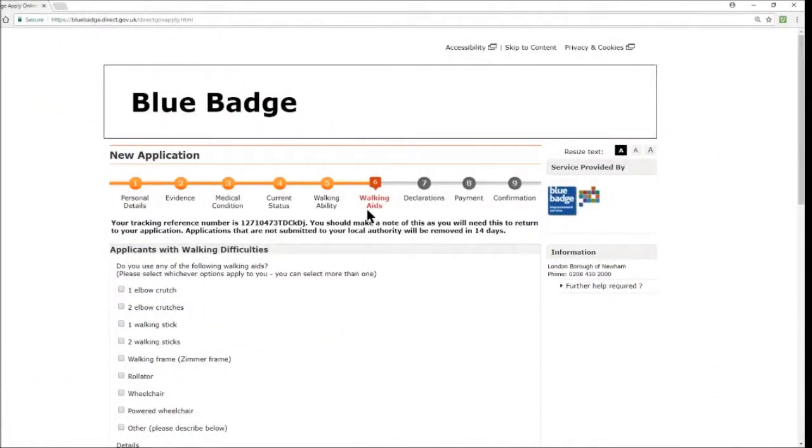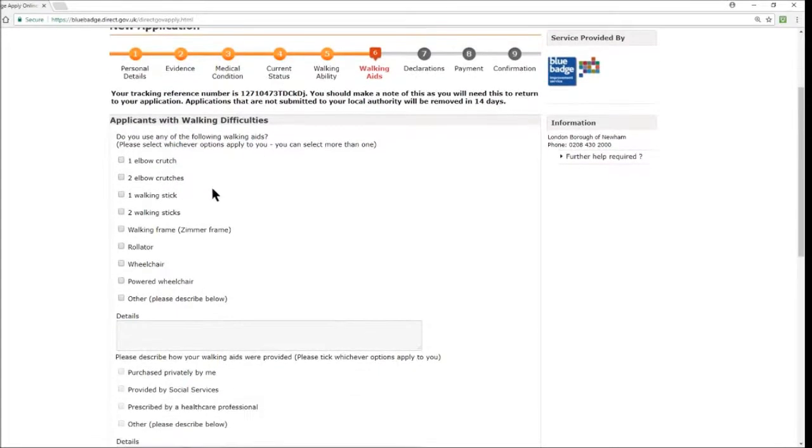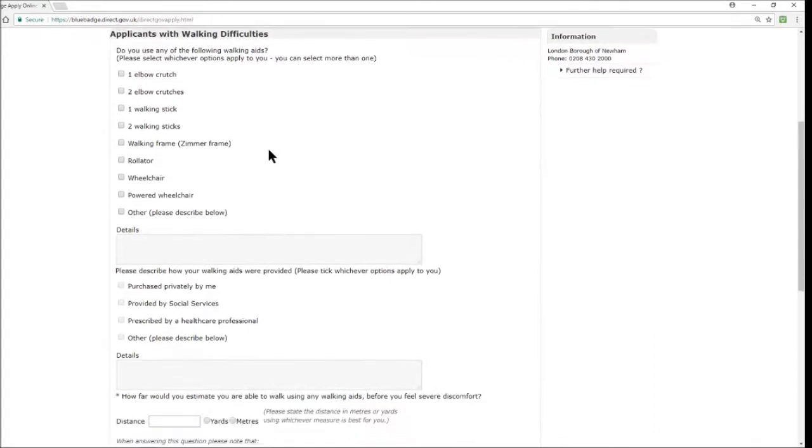We move on to Section 6: Walking Aids. Do you use any of the following? Select all that apply: one elbow crutch, two elbow crutches, one walking stick, two walking sticks, a walking frame (Zimmer frame), a rollator, a wheelchair, a powered wheelchair — or other. In the 'other' field you can describe any additional items you use for balance, such as a shopping trolley.